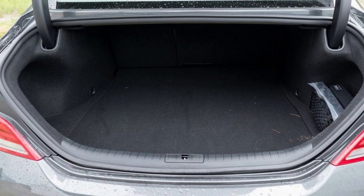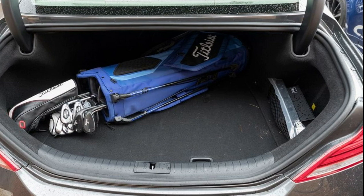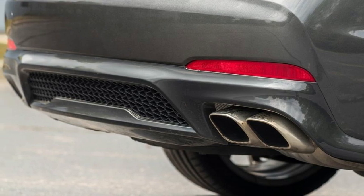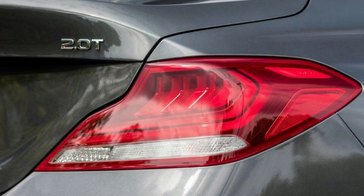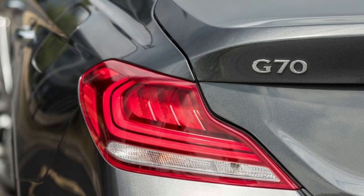The restriction of the six-speed manual to the rear-wheel-drive four-cylinder G70 sets things off on the wrong foot. Generally well-behaved, the 252-horsepower turbocharged 2.0-liter inline-four simply is far less thrilling than the available 365-horsepower twin-turbocharged V6.